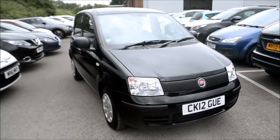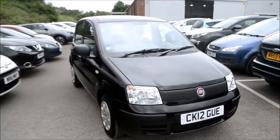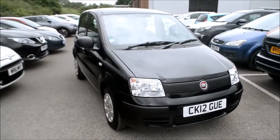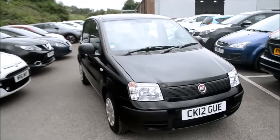Welcome to Wessex Garages Gloucester. Here today we have the Fiat Panda Active. This vehicle was first registered in 2012 and this particular model has a 1.2 litre petrol engine. This vehicle is in tax band C which equates to £30 road tax per year.